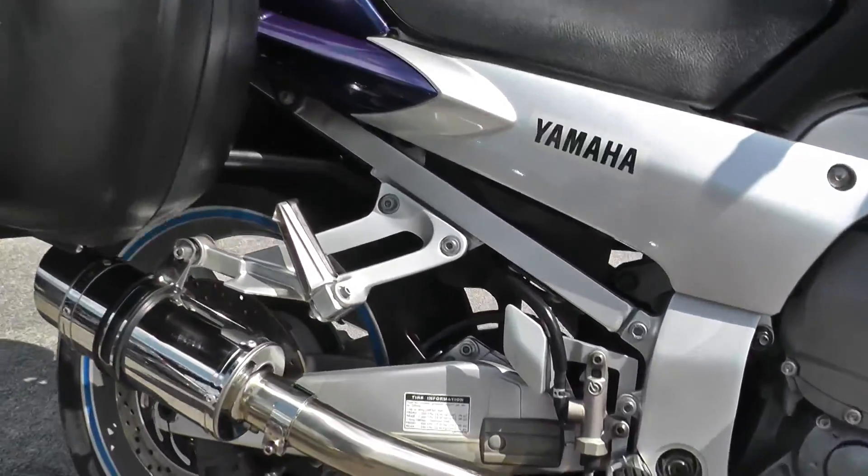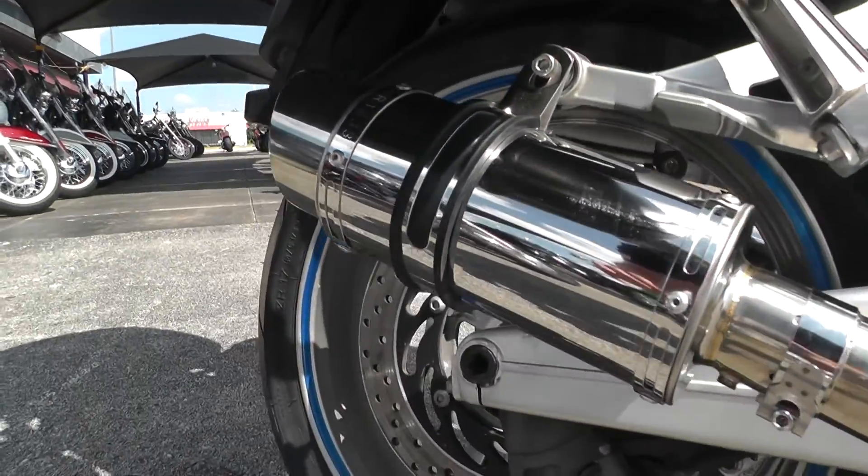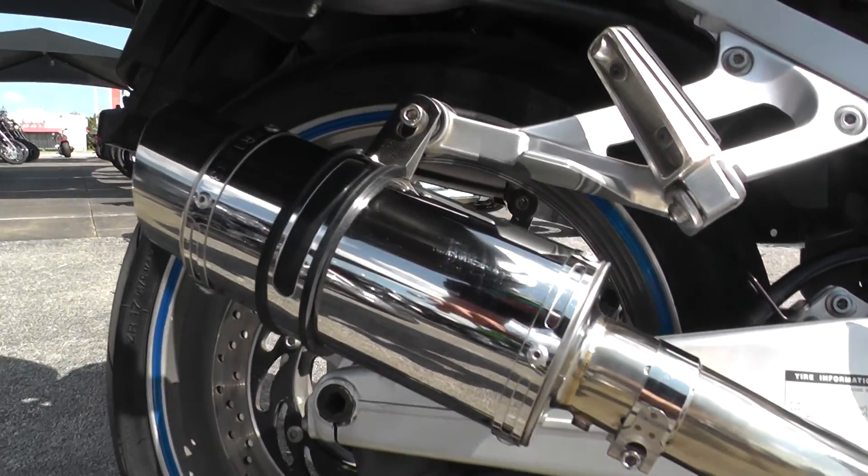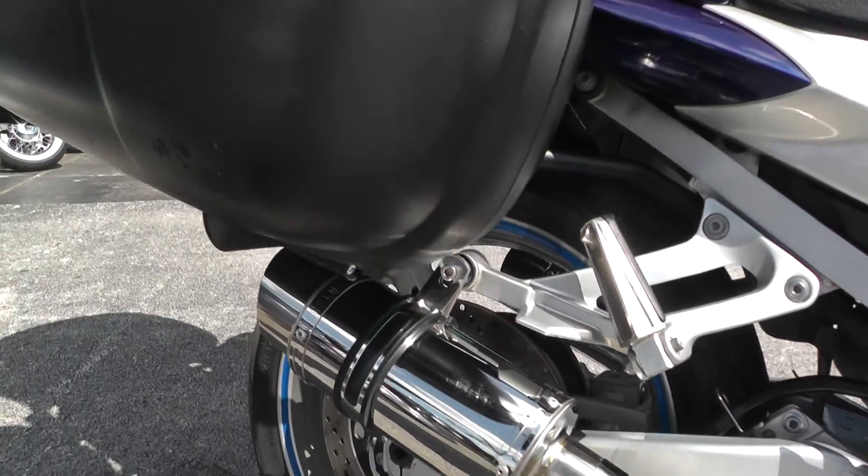This one's also got the upgraded dual exhaust here — these slip-on mufflers. Not sure what make they are, but I can tell you they sound real good. They give that 1300 a real screaming sound.